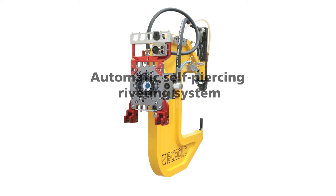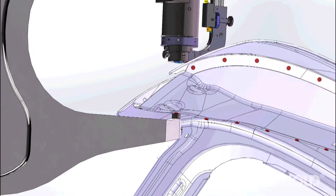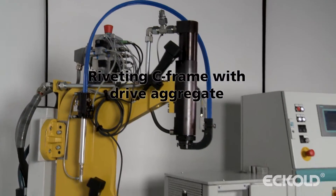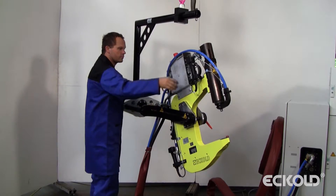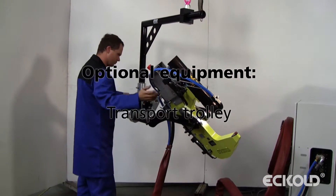Automated systems are designed for use in serial production. As they are designed to do away with projecting edges, they can be easily adjusted for the machining of a wide range of components. The system consists of a riveting C-frame and a drive aggregate. To allow for operation by a single person, it can be equipped with a rotating and swiveling device and a transport trolley.